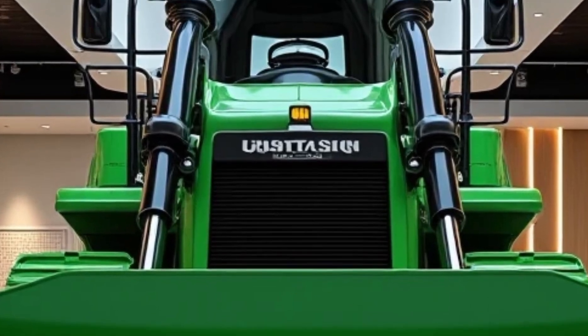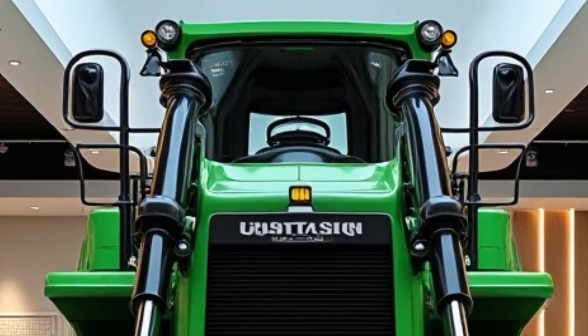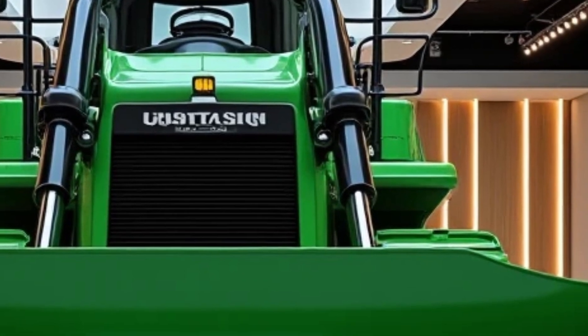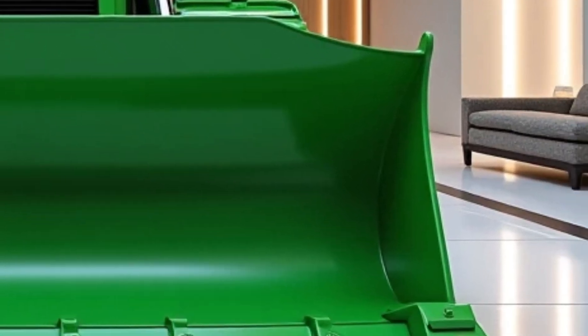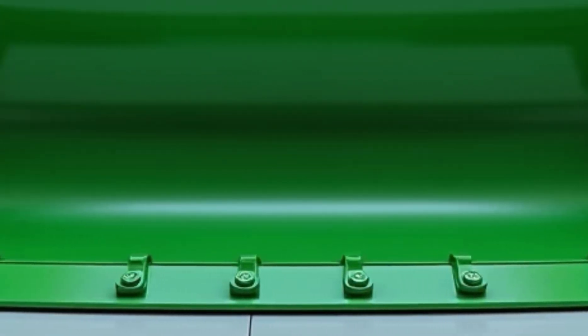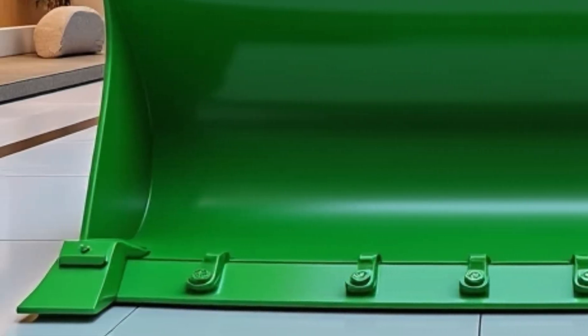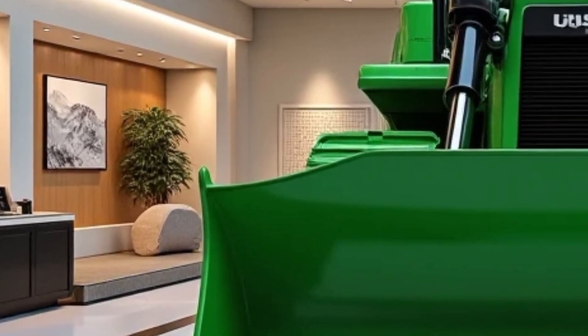Welcome back to channel — 2025 Komatsu D575A. This behemoth continues to redefine what's possible in earthmoving and construction. Towering at over 16 feet and stretching nearly 40 feet in length, the D575A commands attention. Its imposing frame is not just for show — it's engineered for the most demanding tasks on the planet.